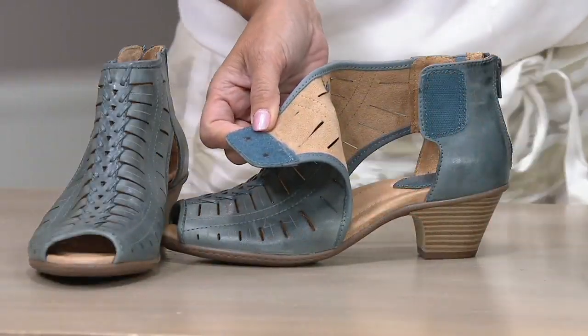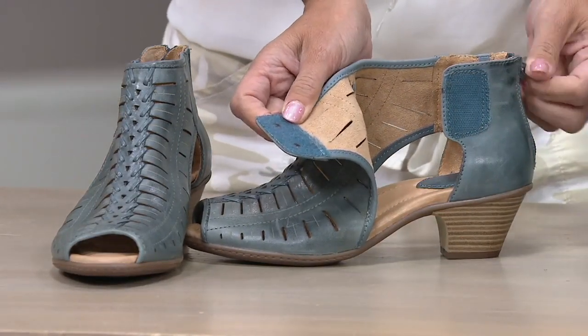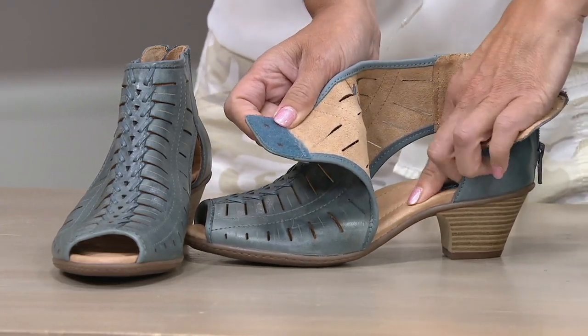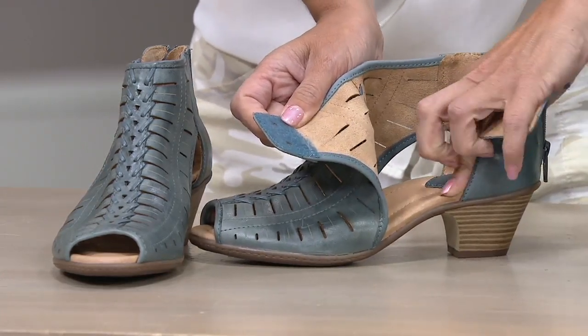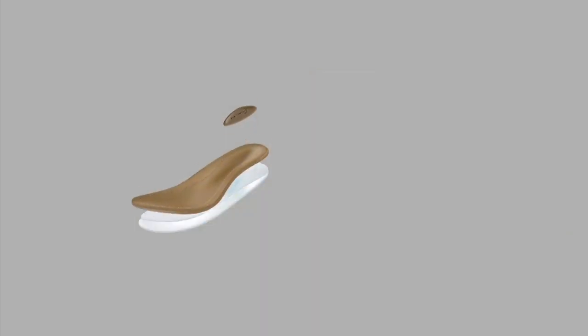Our heritage is wellness for your feet — that's what keeps women coming back. Not only are we stylish and trend-right, but this footbed — I'm going to push on it so you can see that cushioning — is heel-to-toe, leather-lined, contoured, cushioned footbed, designed like the natural shape of the foot.